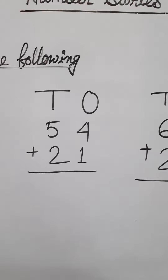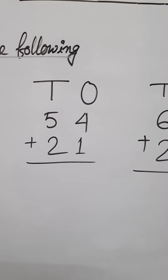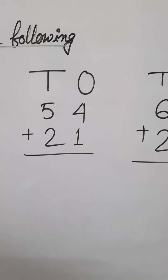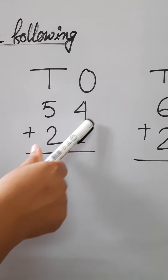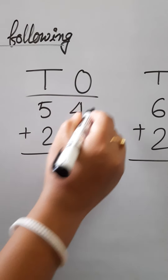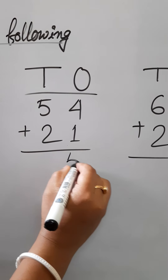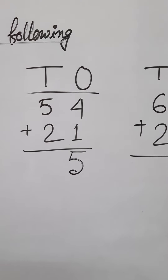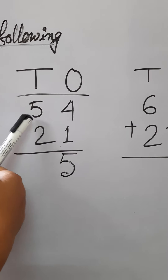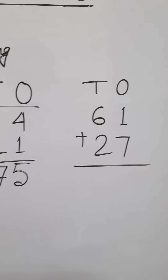On page 107, another section: add the following. First example: 54 plus 21. Ones place — 4 plus 1 equals 5. Tens place — 5 plus 2: count forward 2 from 5, that is 6, 7. So the answer is 75. This method is easy.